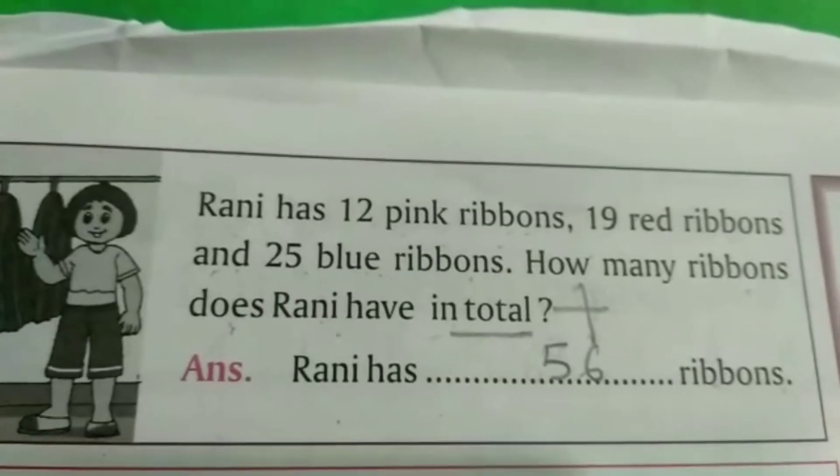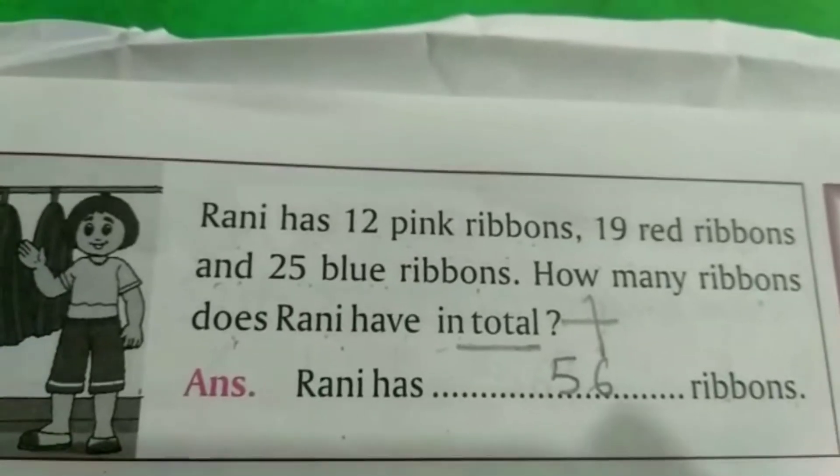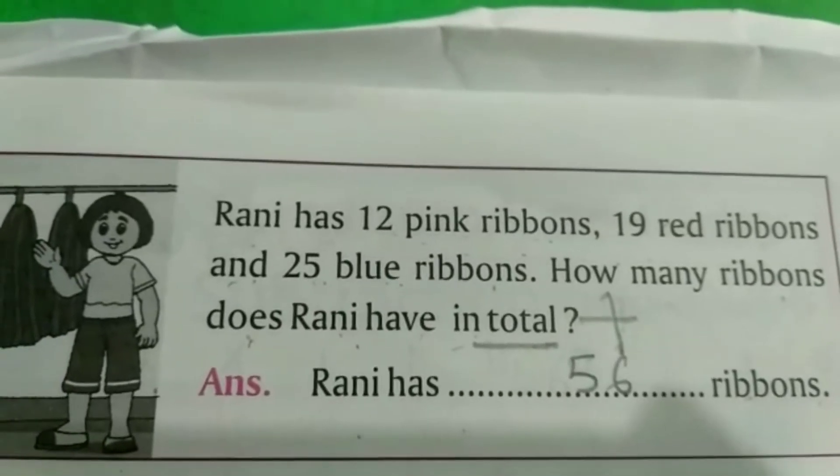अब आपको भी ऐसे ही question answers करने हैं अपनी बुक में. Thank you.